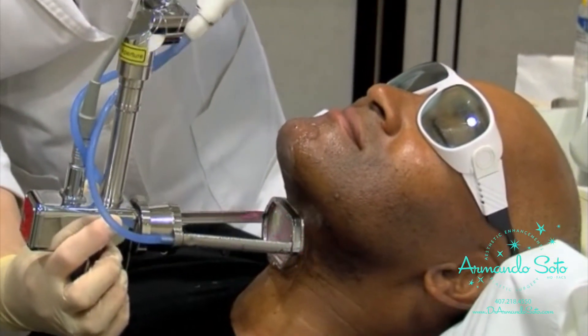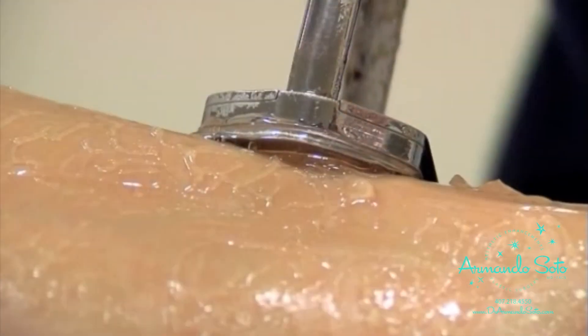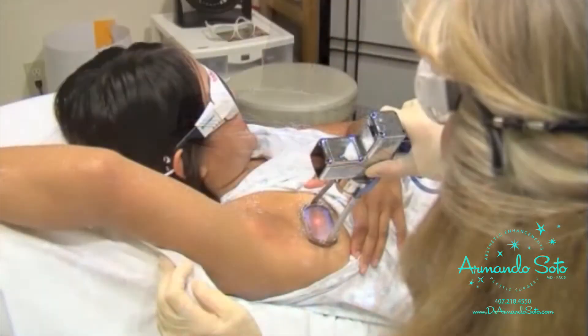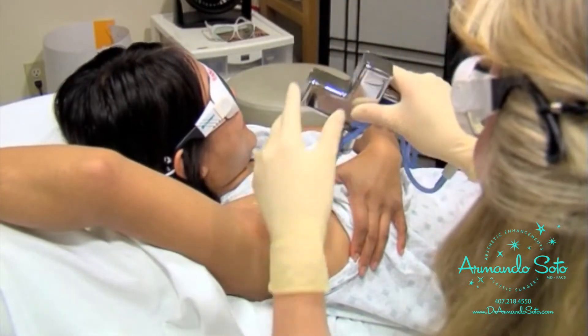Permanent hair reduction for all skin types, including dark and tanned skin. Robotic scanning technology for fast and consistent results. And an integrated full contact cooling system for patient comfort and safety. That's Clear Scan from Cynosure.